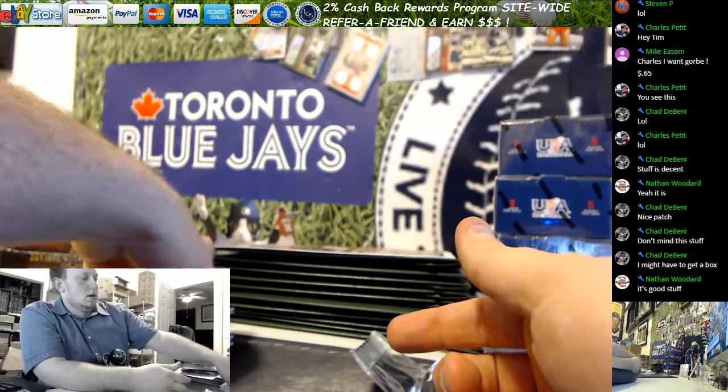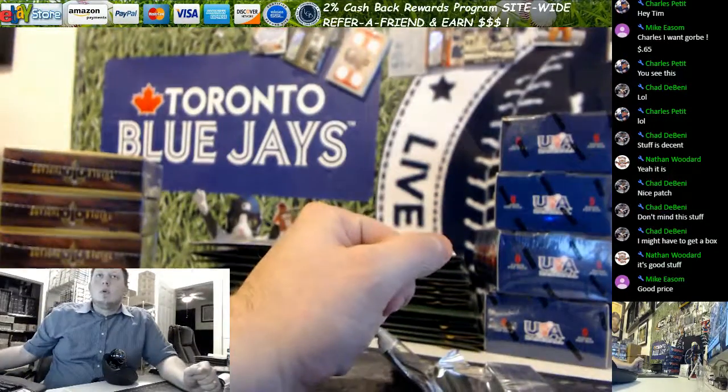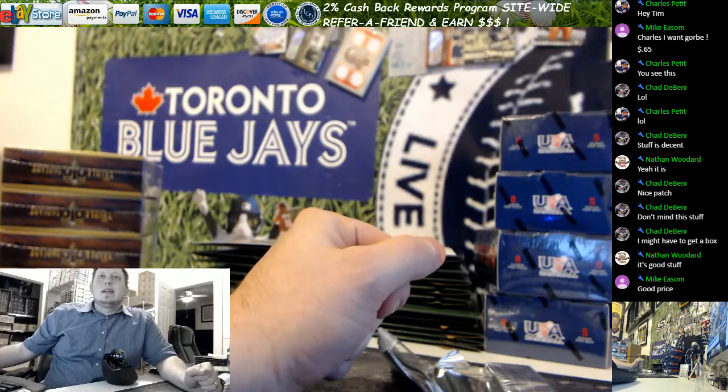And there's your break. Thank you, Charles, for getting in on that. More in the store at livecasebreak.com. Have a good night. Bye-bye.